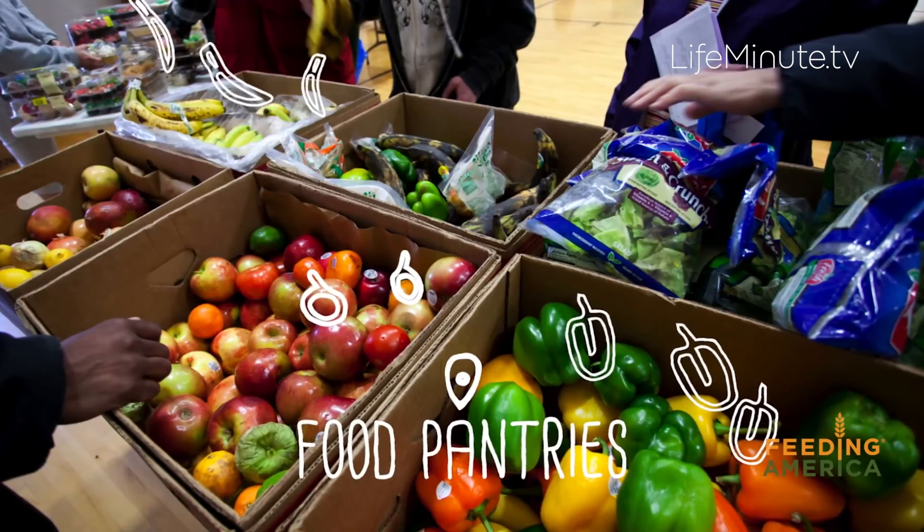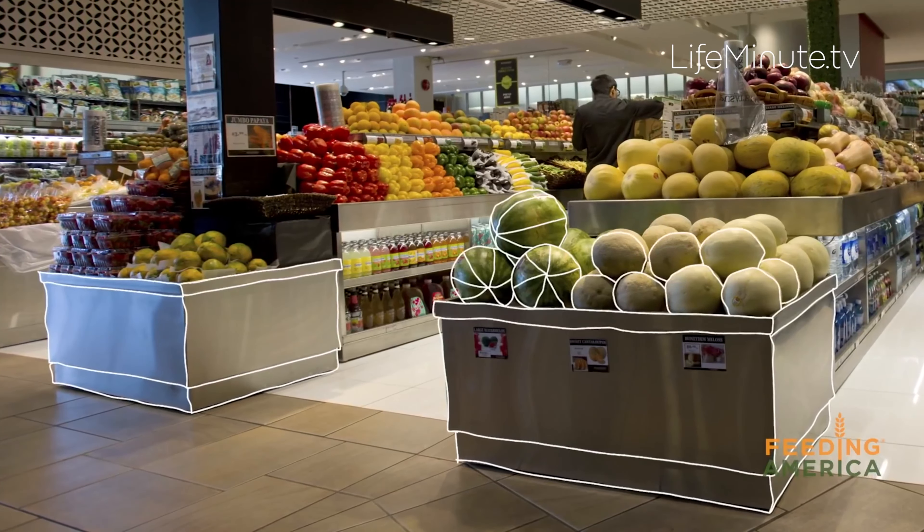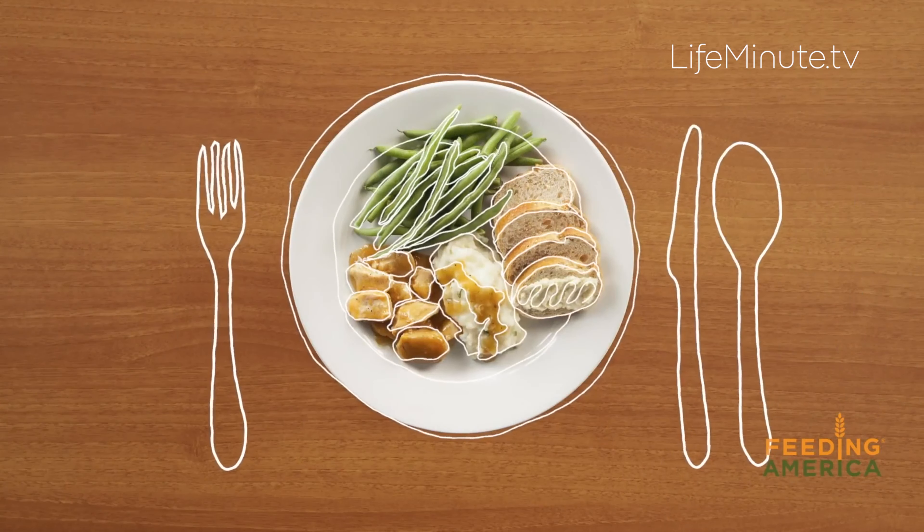They also have a bunch of great ideas for how you can get involved too. Feeding America has a nationwide network of food banks that secure and distribute meals through more than 200 food banks and 60,000 food pantries and meal programs throughout the U.S. where it's really needed most. Last year they distributed more than 6 billion meals, which was an increase of 44% over the previous year.